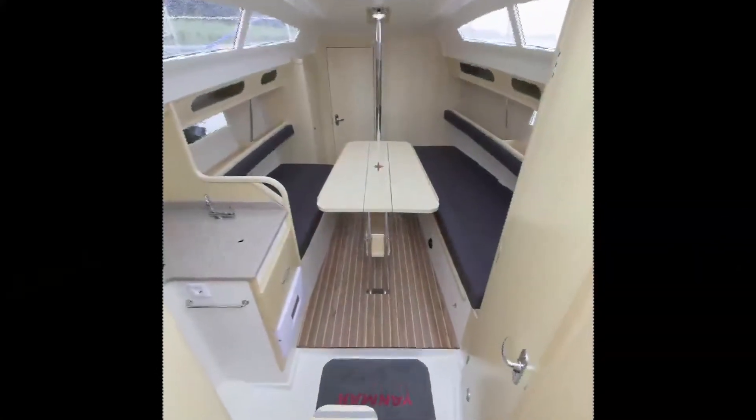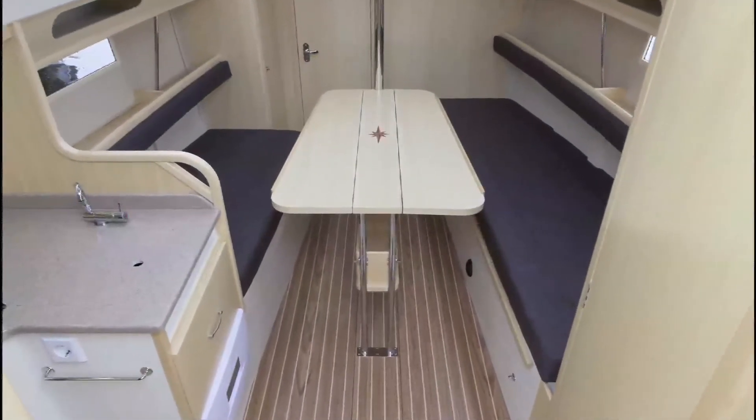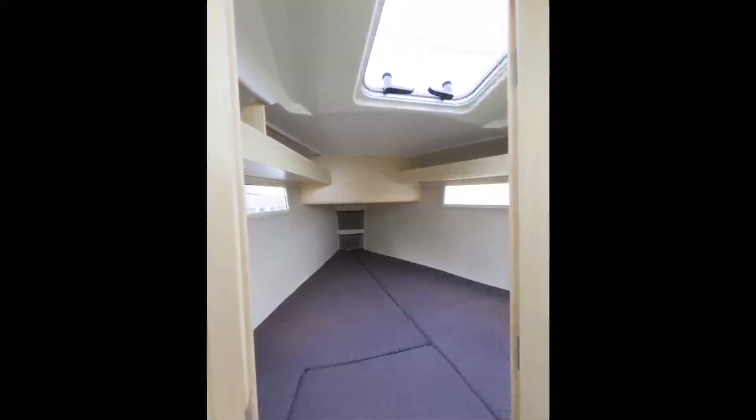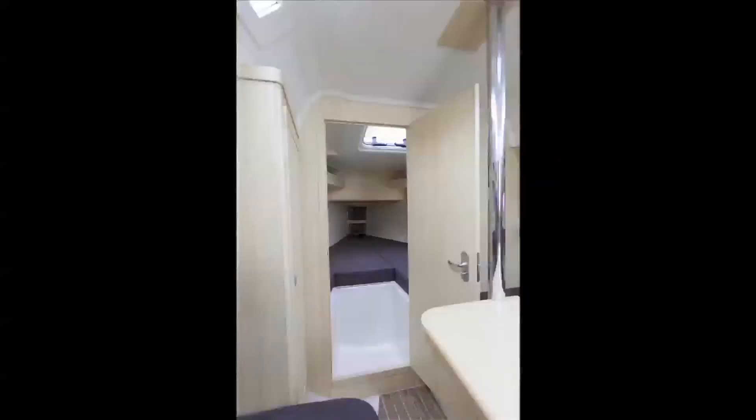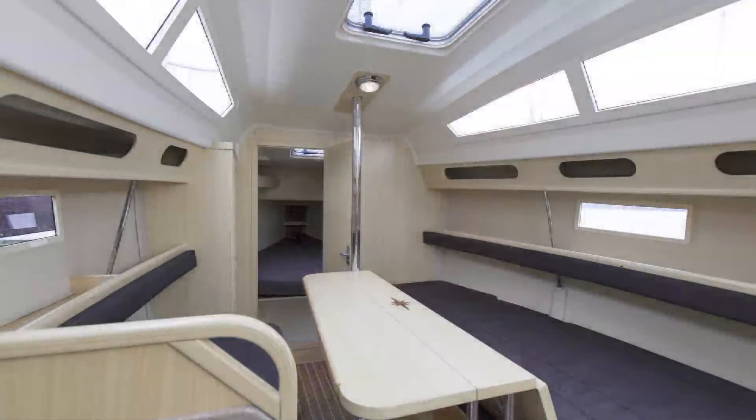Despite the small external dimensions, the well-designed hull makes the yacht interior very spacious. With the height inside almost 190 centimeters, you feel like in a much larger boat. The yacht features two oblong rectangular portholes in the sides below the deck and portholes in the superstructure, which ensure excellent lighting inside and good visibility. All hatches are of the pivoting type and the portholes in the boat sides are fixed.